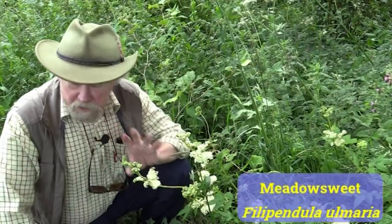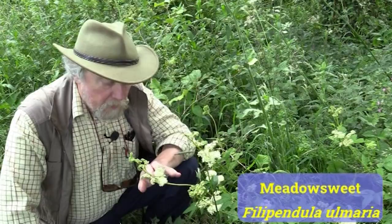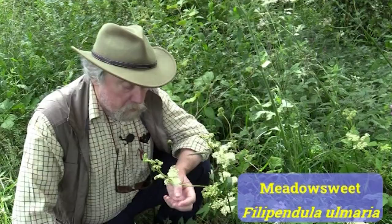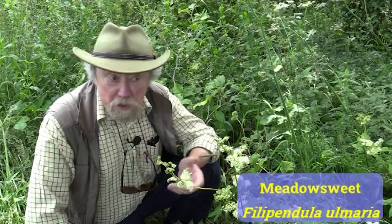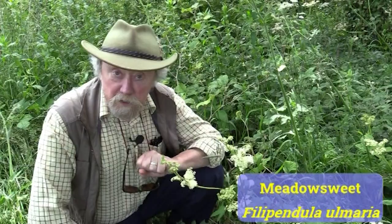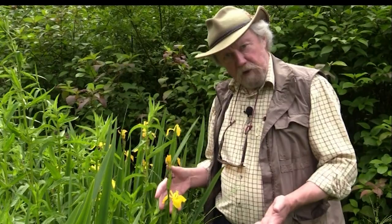It's called Meadowsweet because it does have a very sweet smell — some people think it's a bit sickly, but I actually rather like it. It's a very honey-sweet smell. But the name is in fact a mistake. The old English name was 'meadwort', meaning it was used for sweetening mead. Somebody in the 16th century thought 'mead' must mean 'meadow', since mead isn't the word for meadow. And so it got its English name Meadowsweet. But in fact its name comes from the fact that it was so sweet — so much nectar — that it was used for sweetening mead in the Middle Ages. So this is Meadowsweet, Filipendula ulmaria.